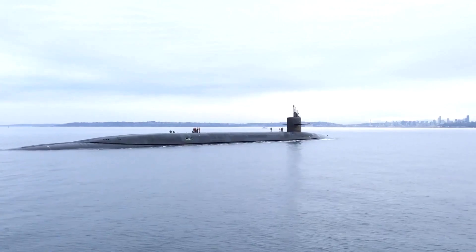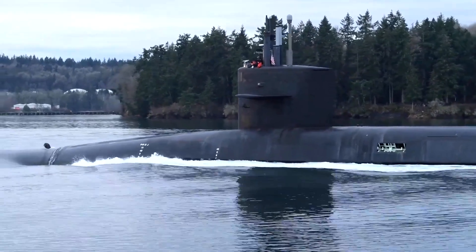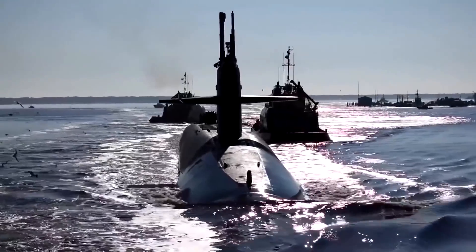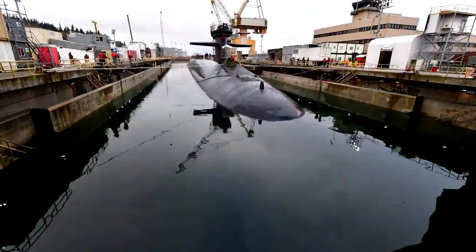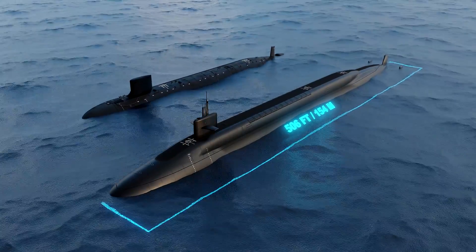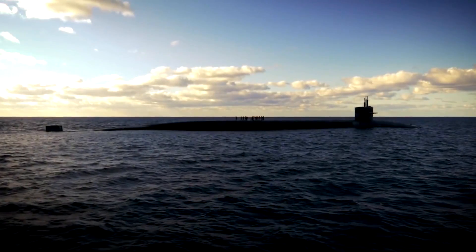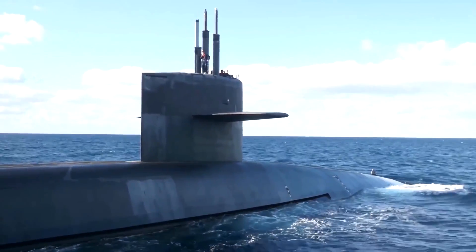In contrast to the Virginia's nimble and stealthy operation, the Ohio-class submarines represent the biggest sub ever built for the U.S. Navy. This gigantic group of submarines demonstrates the very pinnacle of American deep-sea engineering and has become home to some of the most lethal weapons on the planet. In the 70s, at the height of the Cold War, the U.S. Navy began planning its fifth series of ballistic missile submarines. They were built to be 560 feet long at a weight of 18,750 tons submerged. The Electric Boat Division of General Dynamics built the 18 Ohio submarines between 1981 and 1997.